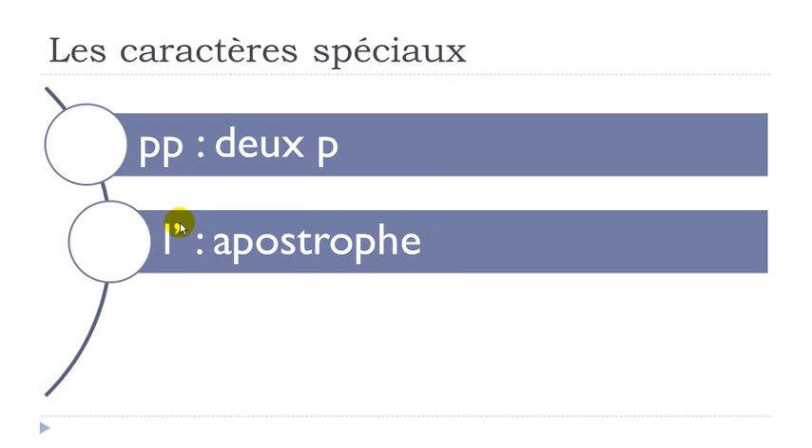This one here is called apostrophe — apostrophe.